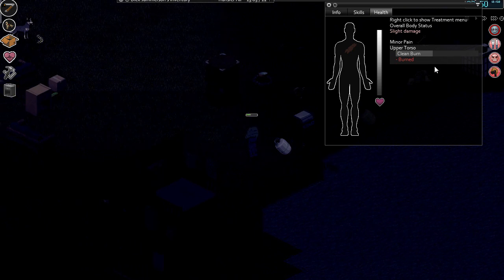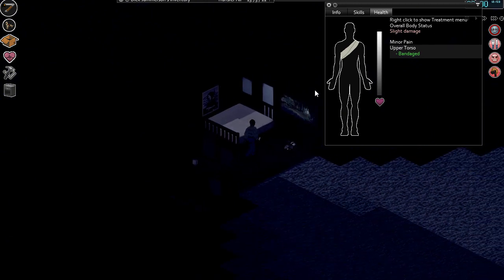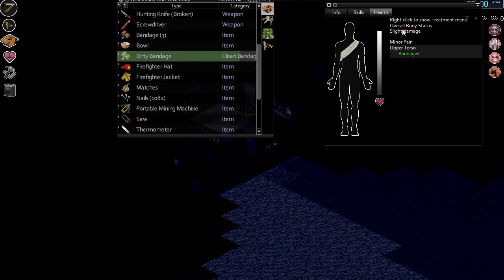Clean the burn. Burns, guys — burns last forever. But they're pretty controllable. They don't seem to get infected — you can just use a plain old shitty bandage and it does the job. You don't need to disinfect it or anything.